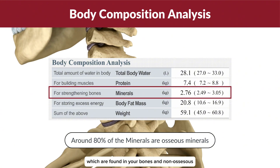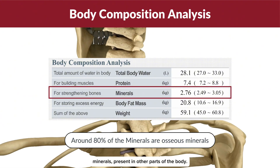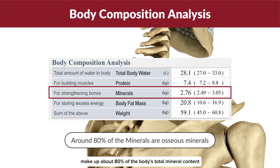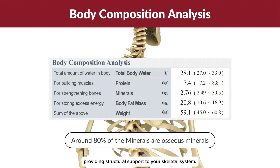The mineral content is divided into two categories: osseous minerals, which are found in your bones, and non-osseous minerals, present in other parts of the body. Osseous minerals make up about 80% of the body's total mineral content, providing structural support to your skeletal system.